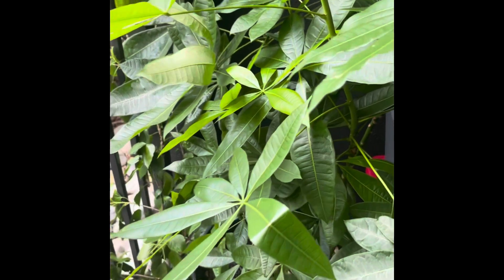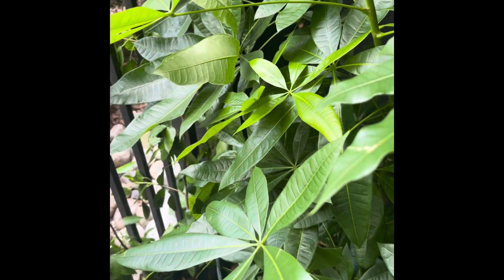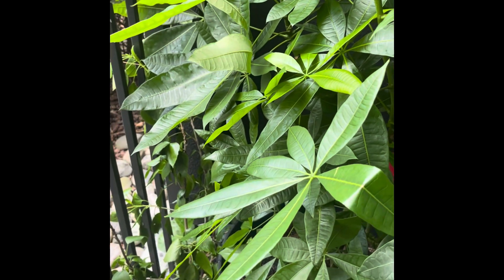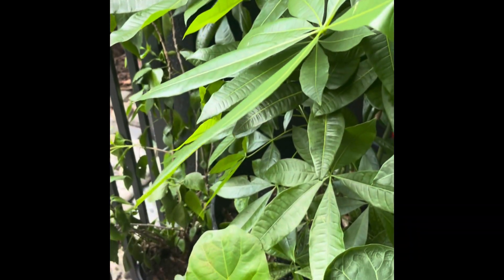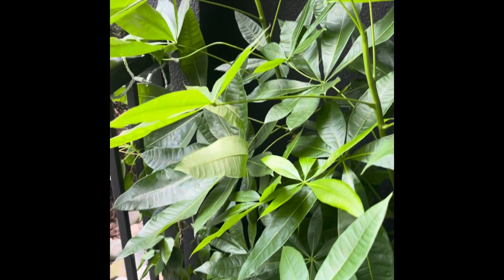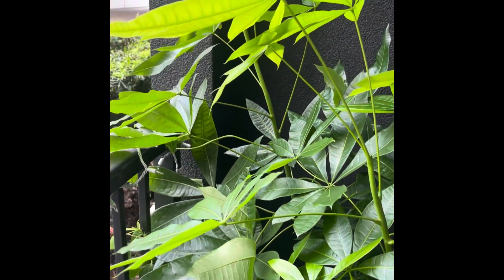Hi guys, welcome back to another video with me. This is Dr. Jocelyn. Thank you so much for tuning in. I just wanted to take a moment to acknowledge the beauty of this plant. This is my money tree. Just look at how beautiful and lush and full it is.